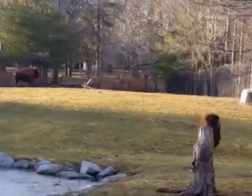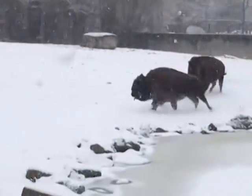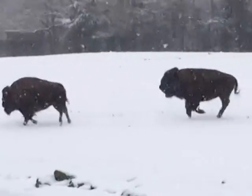Some of the renovation we're going to be doing includes our North American section of the zoo. Animals getting new or renovated habitats include our North American bison. We have two bison here at the zoo, but in the future we're going to try to bring in additional bison and actually start a breeding program for these animals.